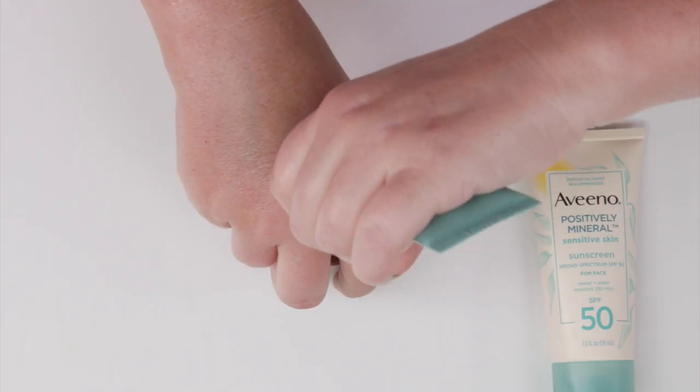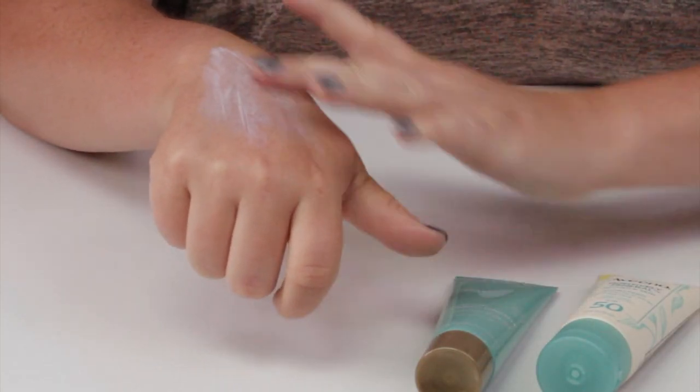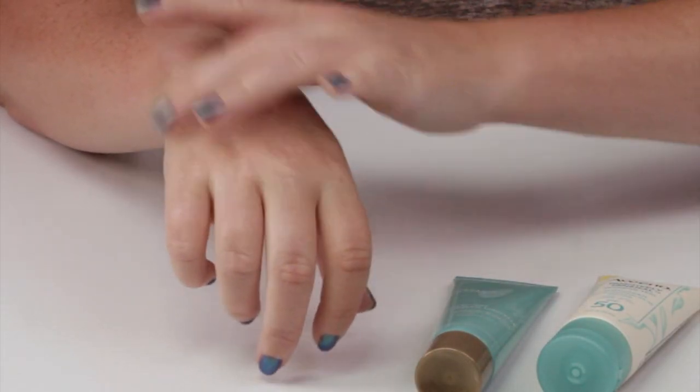Now let's get down to texture. The Biosense has a really nice moisturizer-like texture, which makes it smooth out pretty easily. It doesn't take a lot of effort to work into skin, and the light texture absorbs pretty quickly — quick, smooth, and easy. It sets to a very slightly sticky texture, which does have the tendency to transfer just a bit, but it's not out of control like some others.